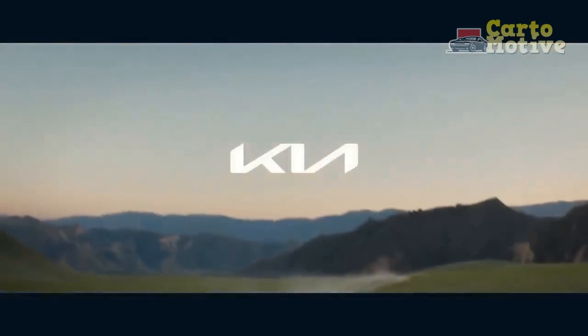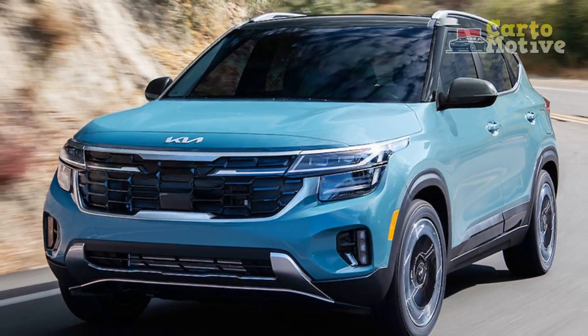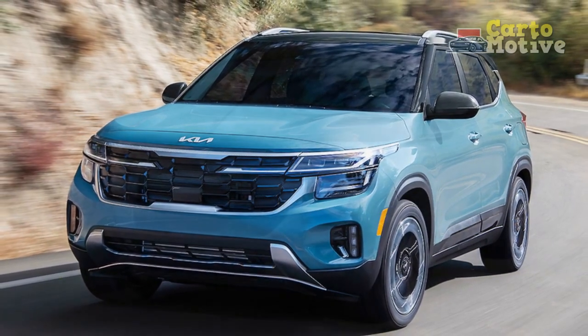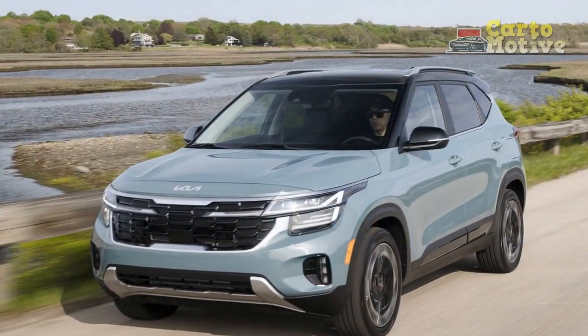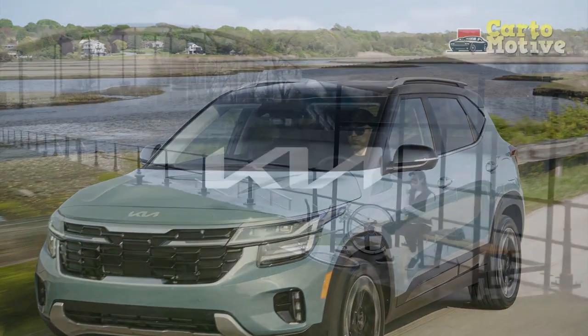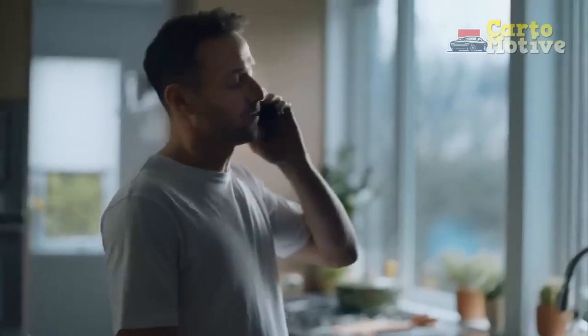All-wheel Drive Capability: One of the standout features of the 2024 Seltos is its available all-wheel drive system. This feature enhances traction and stability, making the Seltos suitable for various weather conditions and terrains. The AWD system seamlessly distributes power between the front and rear wheels, ensuring optimal grip and control.